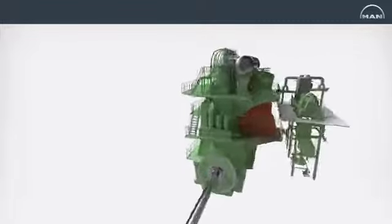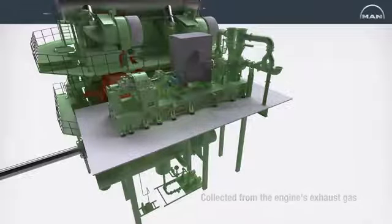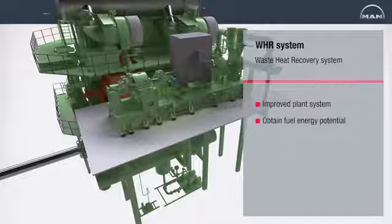The most efficient way to increase the total efficiency of a ship with a two-stroke engine is to utilize the engine's waste heat, which is primarily collected from the engine's exhaust gas. The MAN Diesel & Turbo developed Waste Heat Recovery, or WHR, system utilizes the exhaust gas temperature to heat up steam, which in turn drives an ultra-efficient steam turbine.